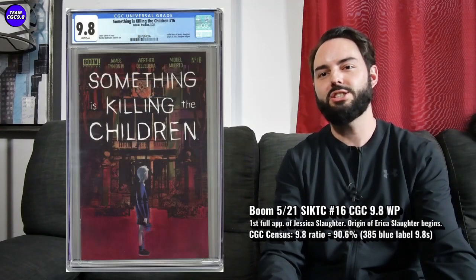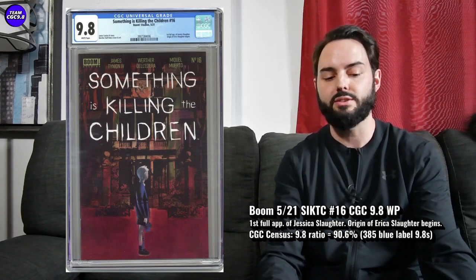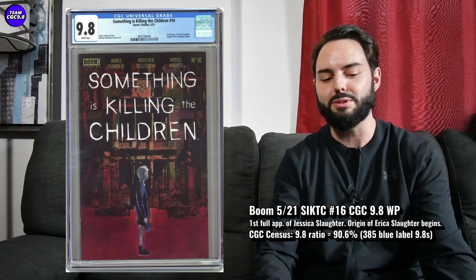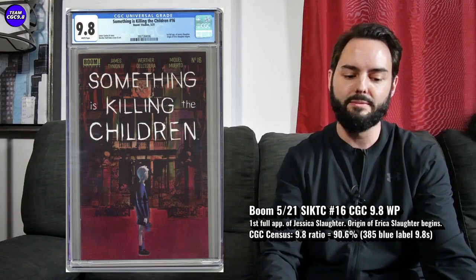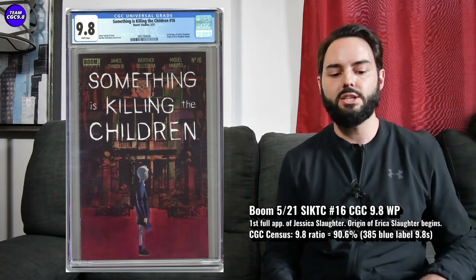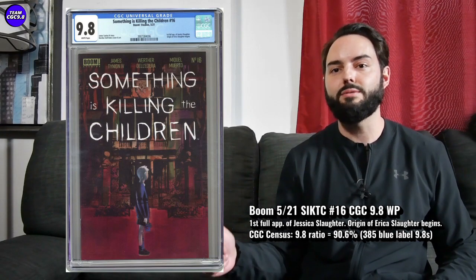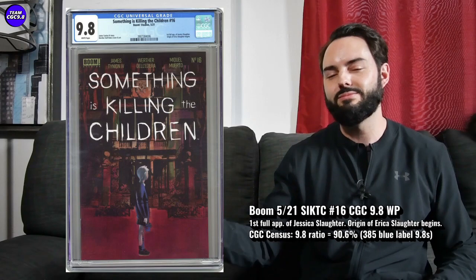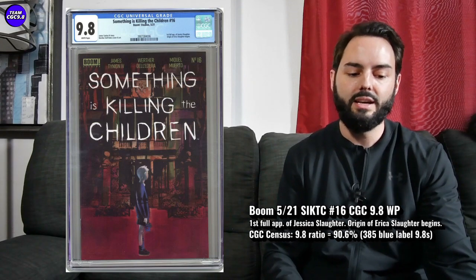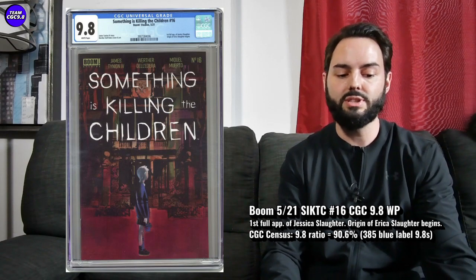Next one is Something is Killing the Children number 16. This begins the origin of Erica Slaughter and it's the first full appearance of Jessica Slaughter as well. There's 385 9.8s in the first print of this origin issue, with a 90.6% 9.8 ratio. On my comic shop's website right now, they're selling one for $39.99 or best offer in that first print — a pretty great value if you're looking for an affordable Something is Killing the Children key issue.